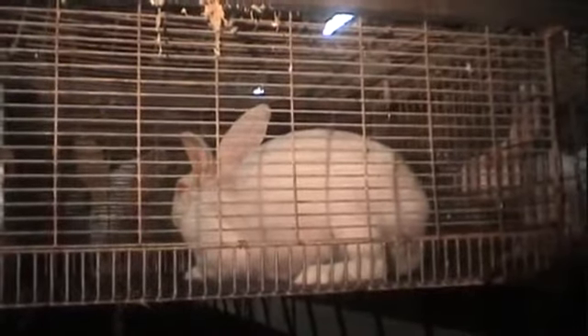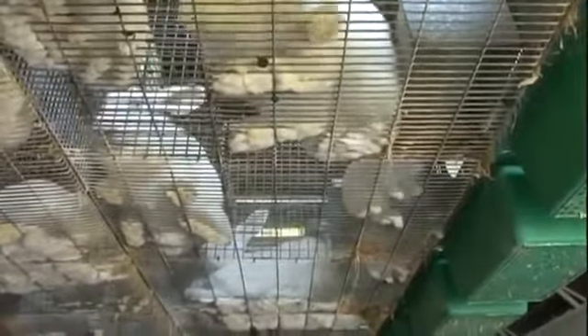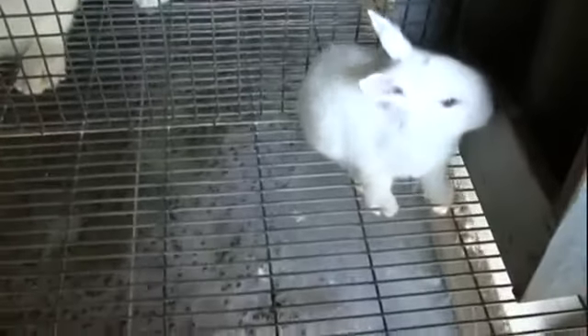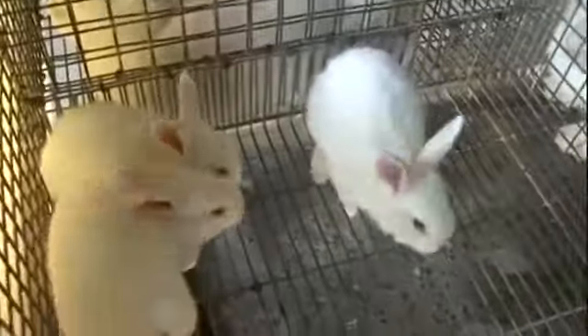Eleven days after giving birth to their litter, breeding does will normally be artificially inseminated and will rear on average five or six litters before slaughter, if they live that long. Young rabbits reared for their meat, known as growers, are kept in cages in much the same way.